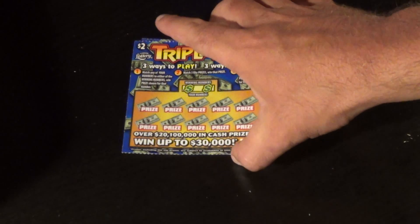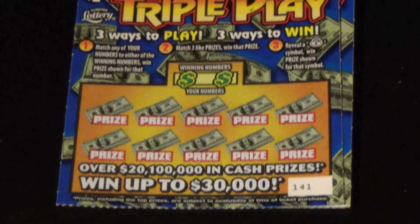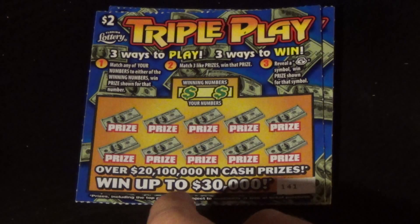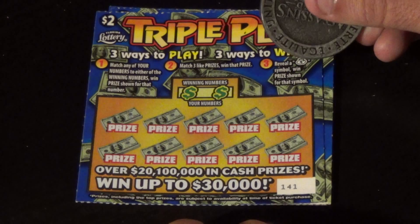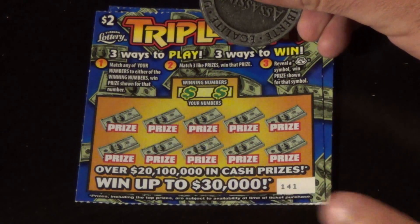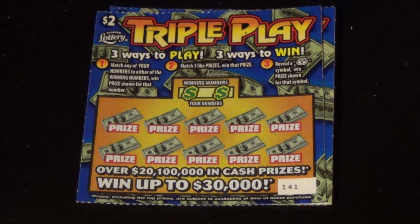Let's try the $2 tickets. This is probably the most interesting of the new tickets — the $2 Triple Play. You've got three ways to win: match any of the numbers to the winning numbers, find a money bag symbol to win automatically, or match three like prize amounts. After we do the numbers, we'll scratch all the prizes and see if we match three like amounts.